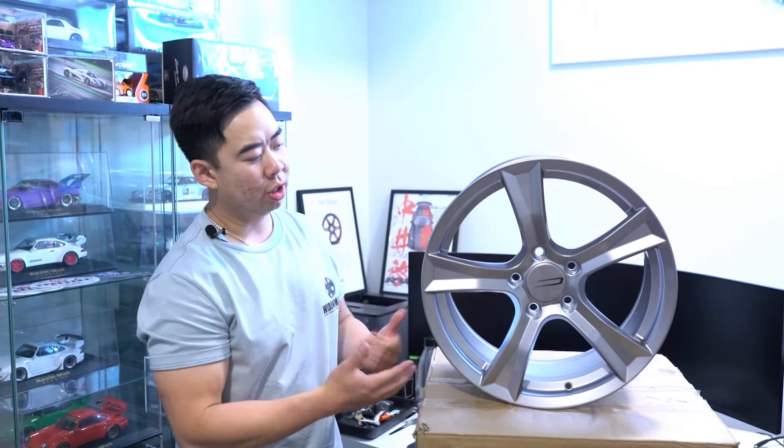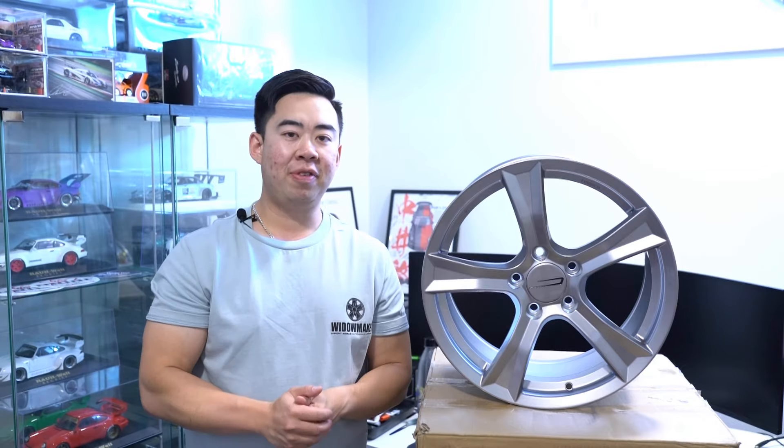My friends over at Mita Motorsports sent me one of their new wheels — the AP2 V3 homage wheel, fully forged 10,000 tons — and now we're going to deep dive into it right after the intro.